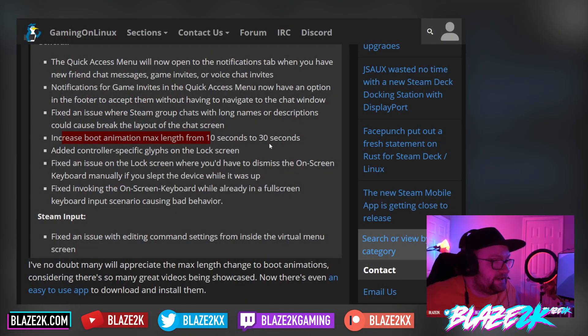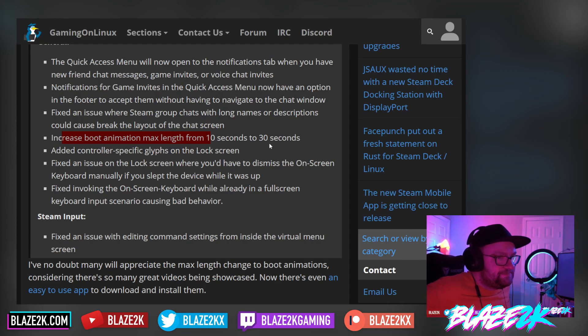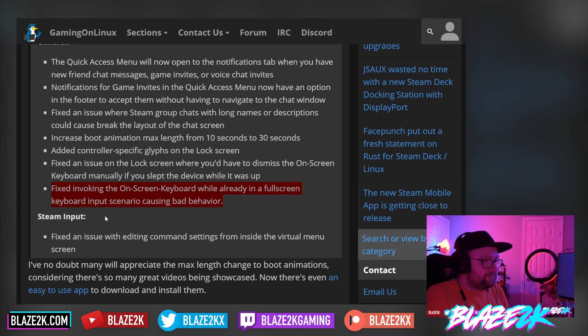They've added controller-specific glyphs on the lock screen, which is pretty cool. So if you connect a PS5 controller or something like that, you can now see the PlayStation icons on the lock screen. Fixed an issue on the lock screen where you'd have to dismiss the on-screen keyboard manually if you slept the device while it was up. Fixed invoking the on-screen keyboard while already in a full-screen keyboard input scenario causing bad behavior. Steam Input: fixed an issue when editing command settings from inside the virtual menu screen.